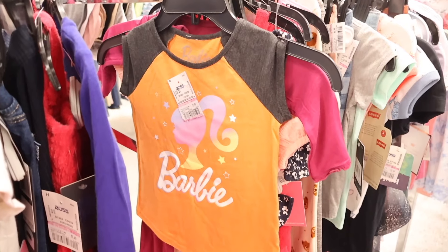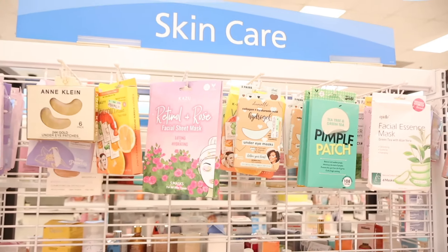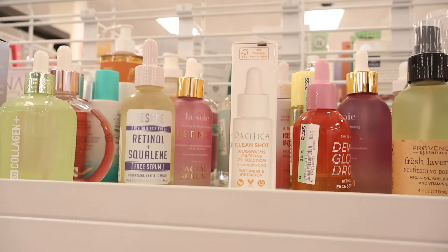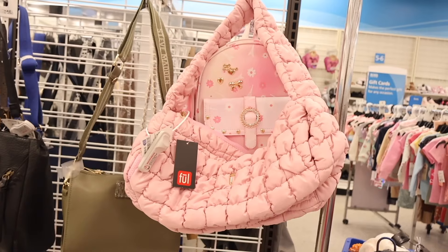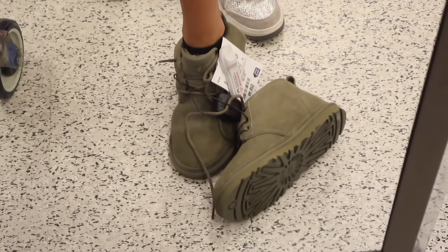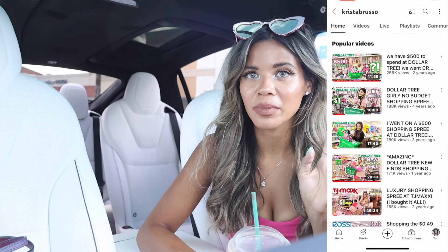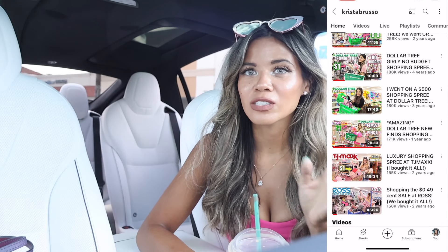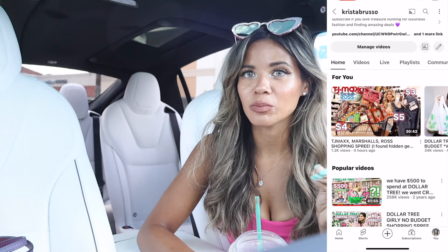We also found luxury and designer brands like Ted Baker and Karl. Definitely grab yourself a drink and a snack, because if you are new or haven't watched my videos in a while, I post every single day treasure hunting videos and one weekly vlog. The weekly vlog is more of a lifestyle vlog to connect outside of shopping. Sit back and relax!